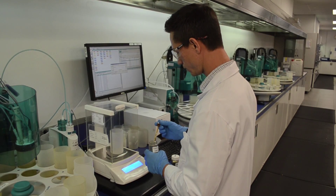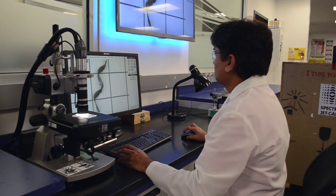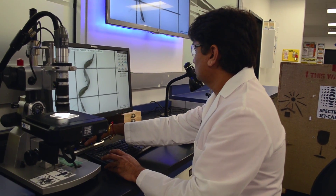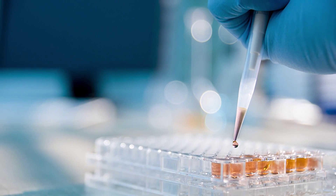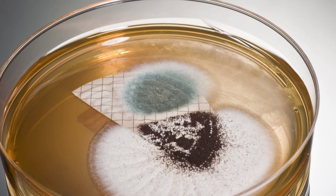JetCare's laboratory teams go deeper than the engine data. They offer a variety of diagnostic tests, including oil analysis, chip or filter analysis, hydraulic fluid analysis, and fuel analysis, that look for clues pointing to technical problems or failings in the engines.